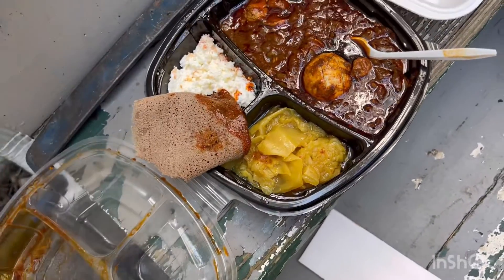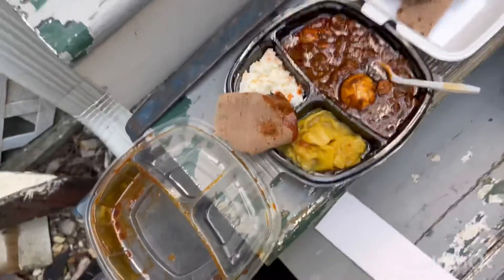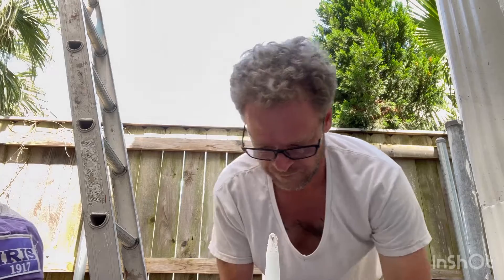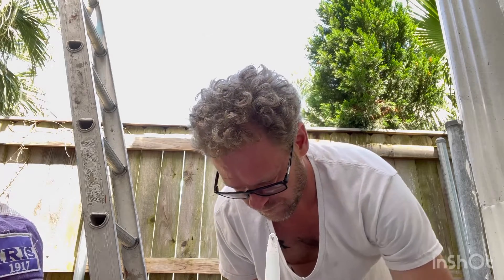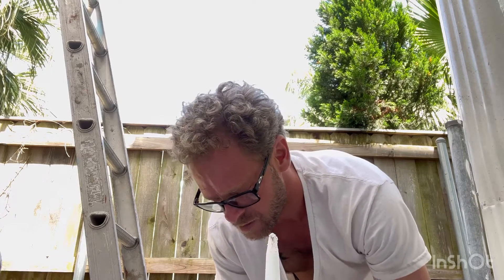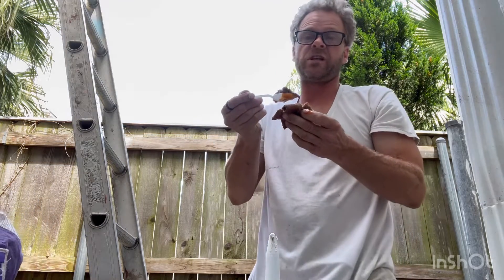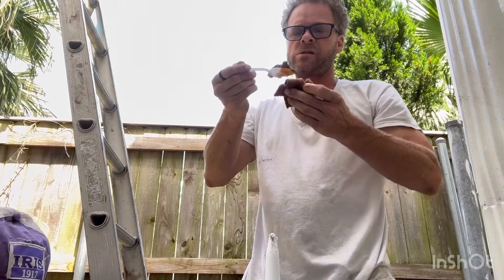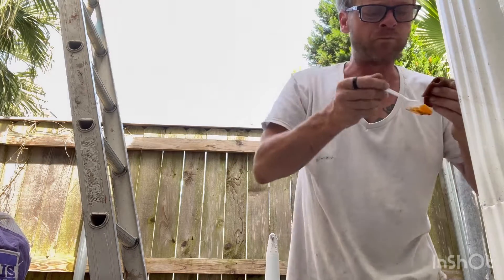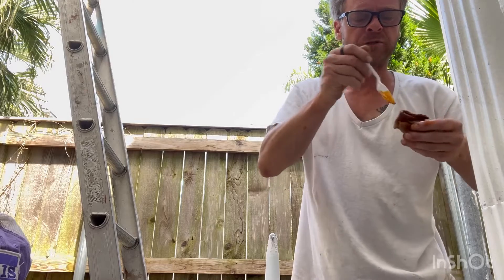Yeah, it ain't going too good. He said you're supposed to wrap the food up in the injera, but as soon as it touches it, it just soaks it all up like gravy in a piece of bread. I don't see how you're supposed to hold it — but it's good. It's good, and a lot of chili powder.